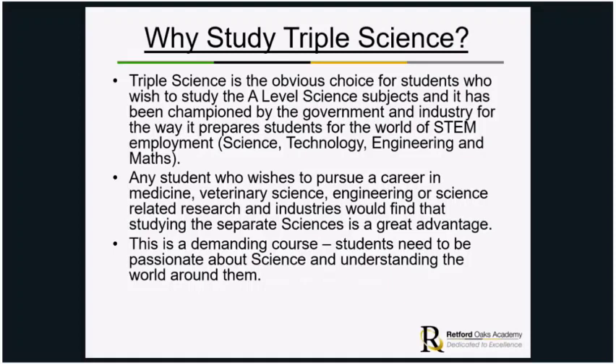It is a demanding course. It is academically rigorous and students need to be really passionate about science and understanding the world around them.